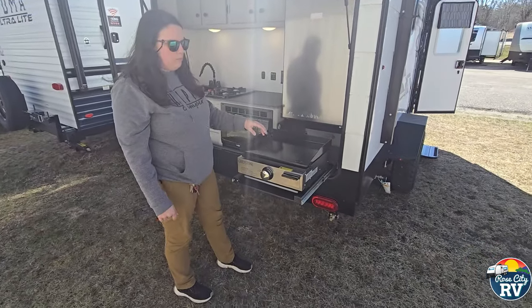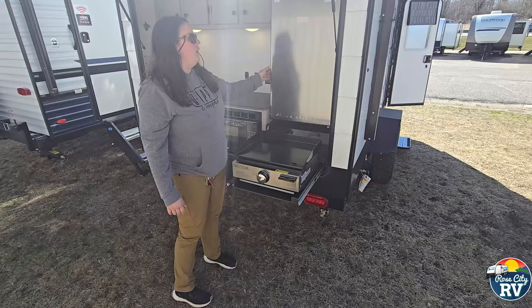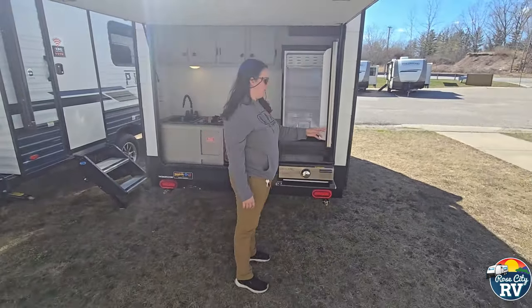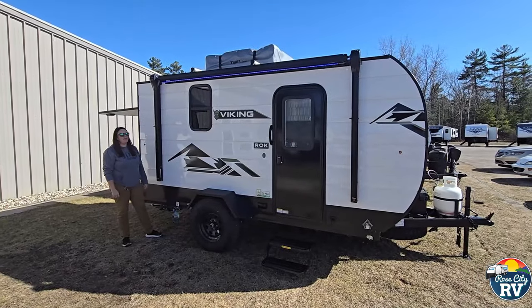The flat top cooktop comes with it. Everything you see here comes stock on the unit. There's a 12-volt refrigerator, so that can be operated off-grid, or if you're trying to conserve power, you can turn that to the off position.